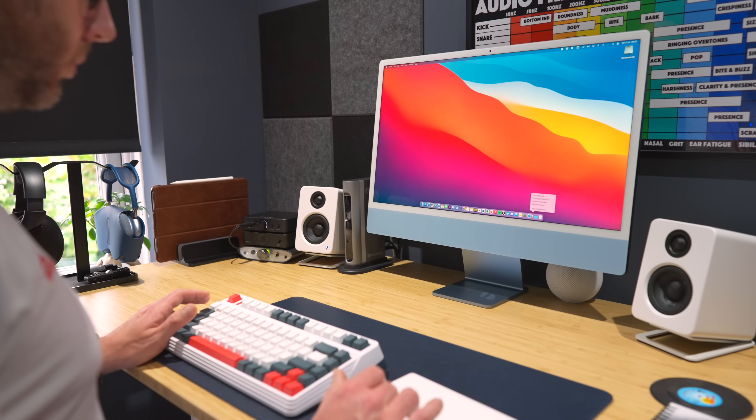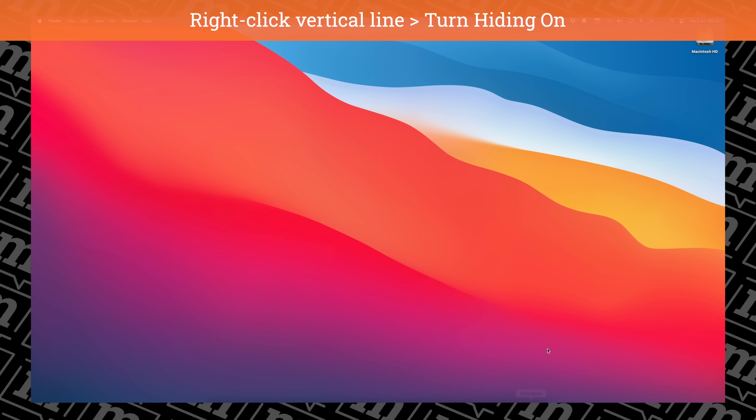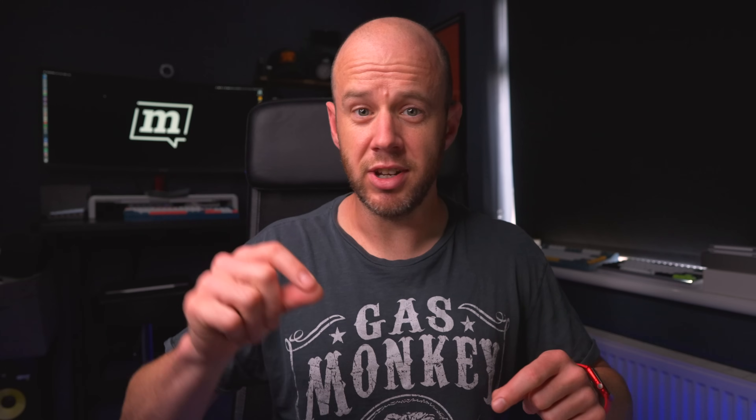I also turn on auto-hiding, which just hides the dock from view when you're not using it. I don't bother with magnification or anything like that — it's just hidden, resized, done.